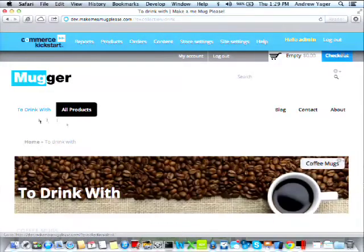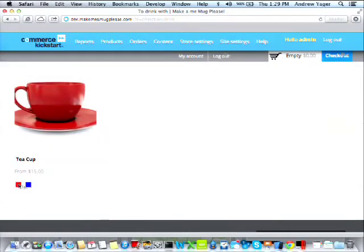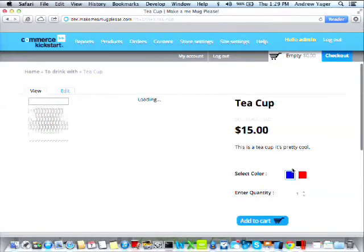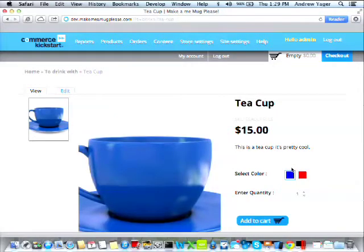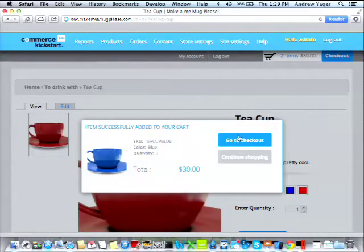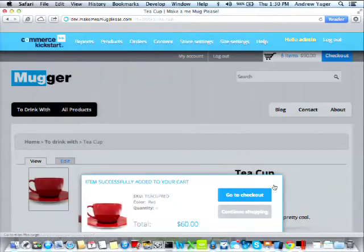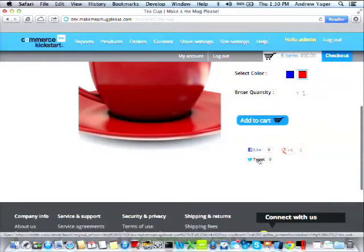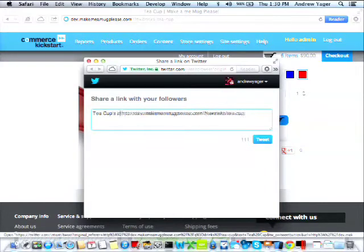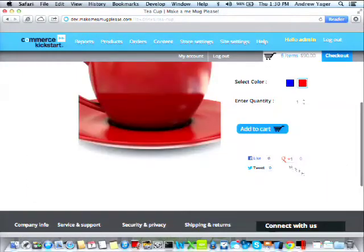When I click 'to drink with' I get the coffee mugs category with my teacup available in two colors — red and blue. Clicking on the teacup shows the red one; selecting blue updates it immediately. Very easy to do custom product commerce options. I can order two of those and add to cart. It's nicely added to my cart and I can go straight to checkout, or continue shopping and buy four red ones. I tweet about it — 'teacups are really awesome #DrupalCon' — and it shows publicly recommended by Andrew Yeager.